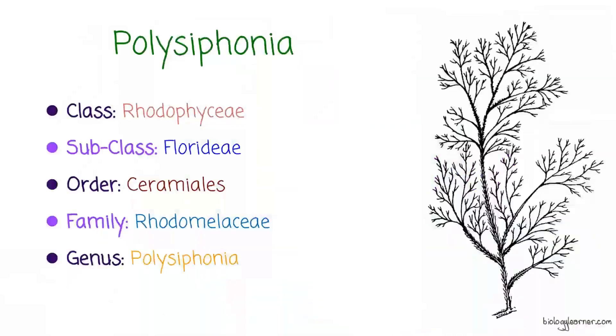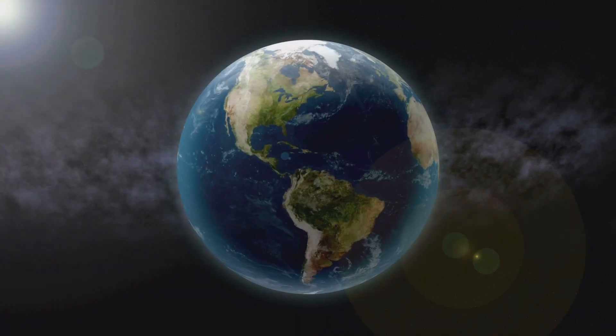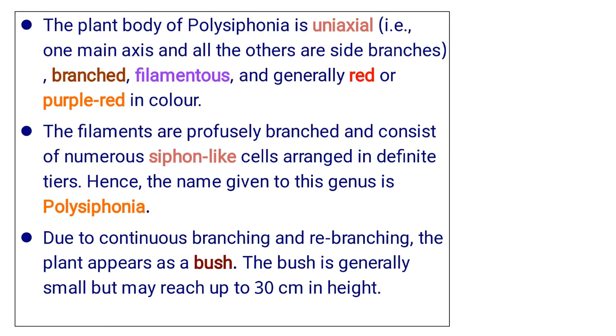Polysiphonia is a filamentous marine red alga of the family Rhodomilaceae. It is found exclusively in marine habitats and is widely distributed all over the world. The plant body of Polysiphonia is uniaxial — that is, one main axis — and all the others are side branches, branched, filamentous, and generally red or purple-red in color. The filaments are profusely branched and consist of numerous siphon-like cells arranged in definite tiers. Hence, the name given to this genus is Polysiphonia. Due to continuous branching and re-branching, the plant appears as a bush.